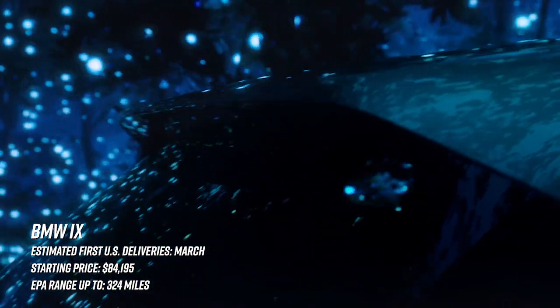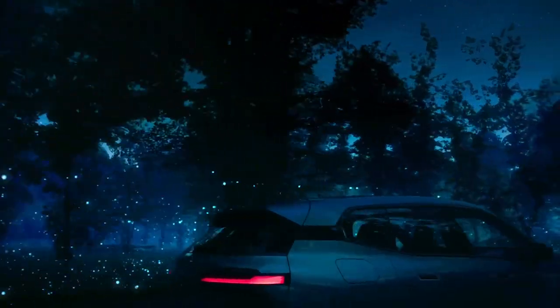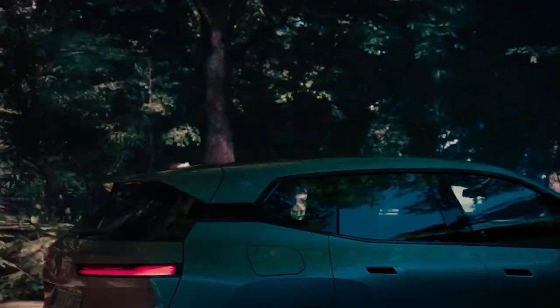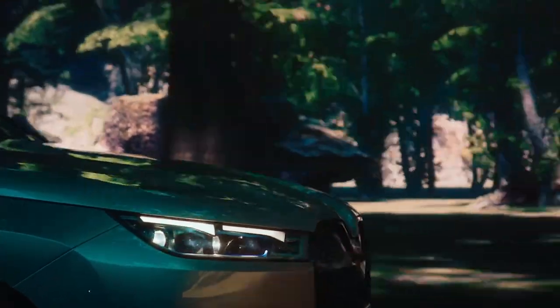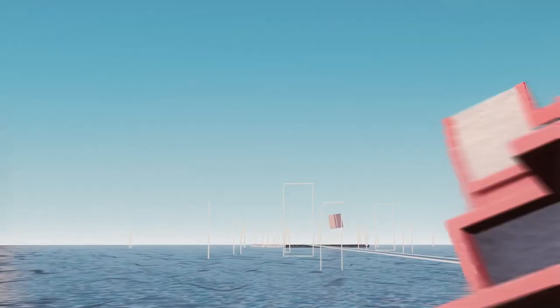One of the more controversial designs in the group — the BMW iX. On paper, this thing is doing everything right. It's not too big, not too small — about the same size as the X5, which is about perfect if you don't need a third row. Range is a very solid 324 miles, and power is strong, with 60 mph coming in the low four-second range. There will also be a stupid-fast M60 version with over 600 horsepower and 800 pound-feet of torque coming a bit later.